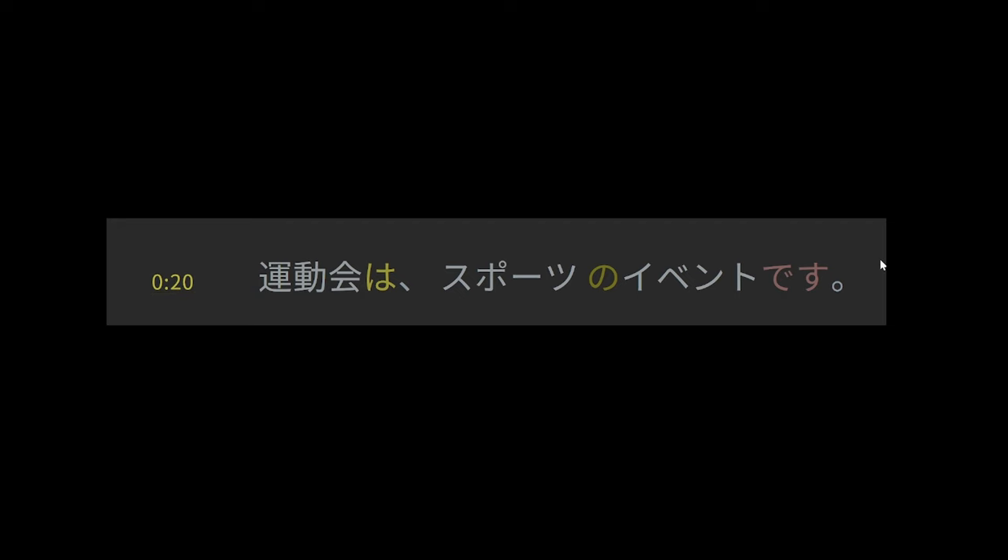運動会は、スポーツのイベントです。 Here we have a clause that ends not in a verb but in the copula, the formal form です. The concept of a copula is that it links a thing with another thing or with a quality. In this case, the sports festival is being linked to, equated with, a sport event. In English our copula is the verb 'to be.' In Japanese the copula is considered its own separate thing because it doesn't follow verb conjugation patterns. The three ways to end a clause are: with a verb, the copula, or a so-called i-adjective.